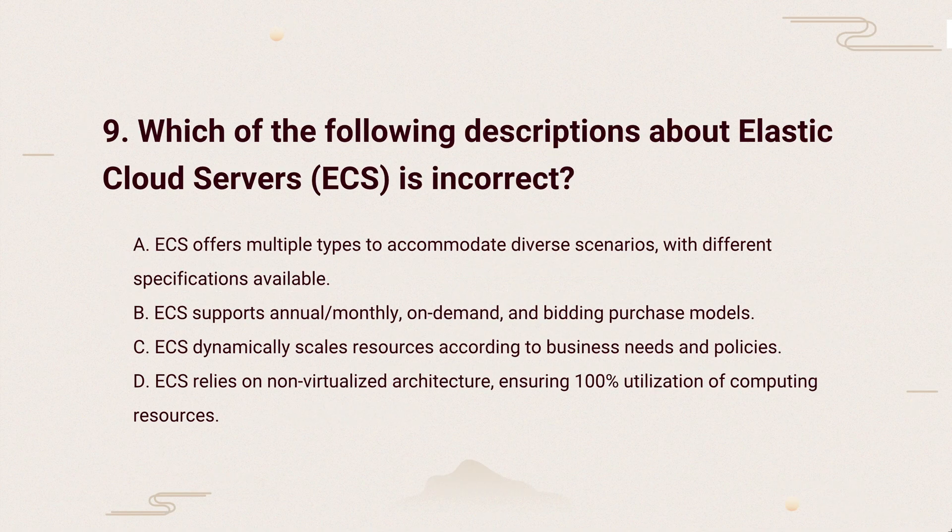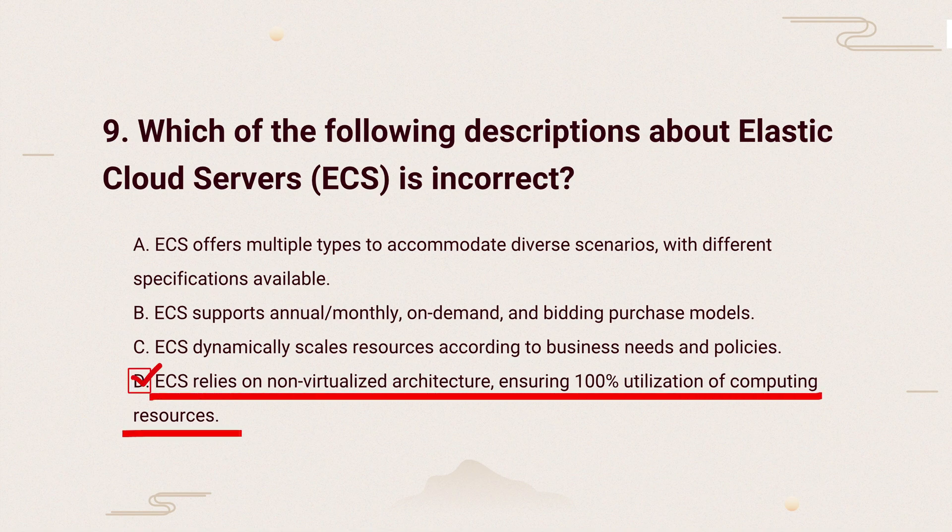So, the correct answer is: ECS uses virtualization to manage resources efficiently among users, not a non-virtualized setup. It shares resources while keeping flexibility.